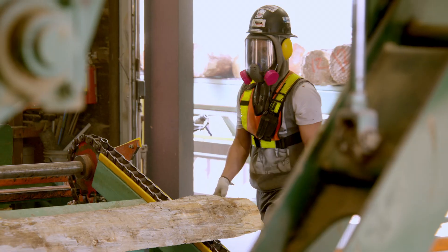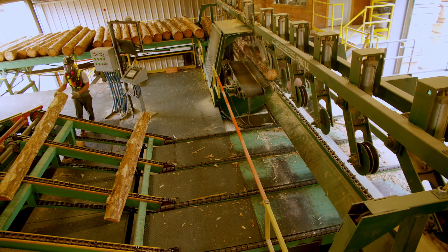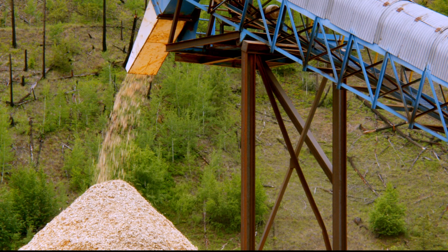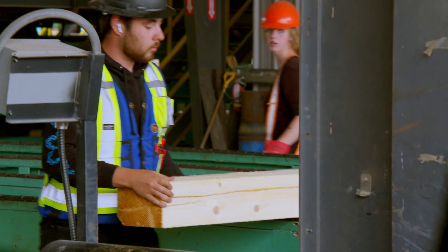We source all of our logs locally, mainly out of the North Thompson. Often a log that may have gone directly to the pulp mill to make chips — we're able to saw that log, get lumber and timber products out of it, and then the remainder goes into chips with the pulp mill. So we're generating a lot more value out of those low-grade logs.